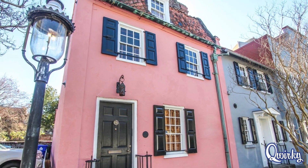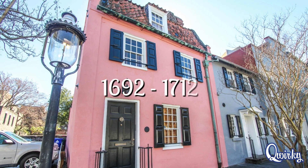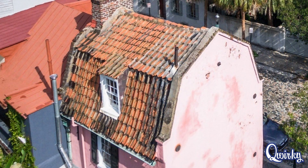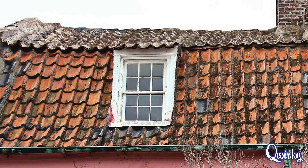The exact date is up for debate, but it is estimated to have been built as early as 1692 or as late as 1712 by a man named John Brenton. Though the house always had a pinkish hue to it, the current pink color is actually just a fresh coat of stucco and paint. However, the gambrel roof is still original, with the curve of its terracotta tiles claiming to have been formed over the workman's thighs.